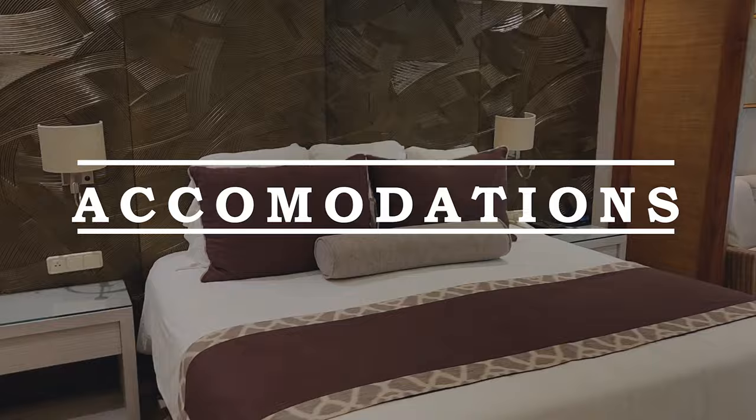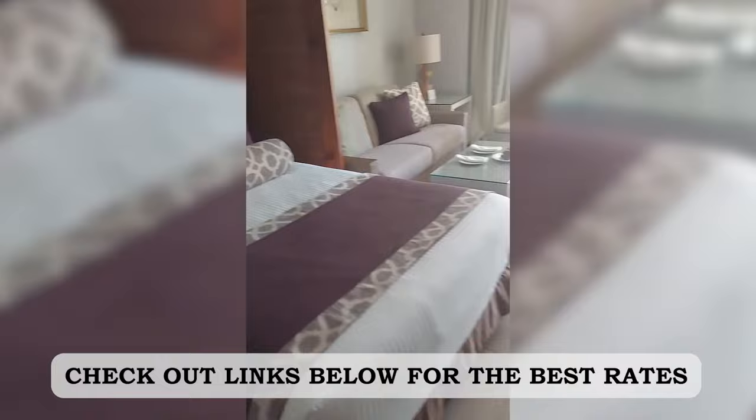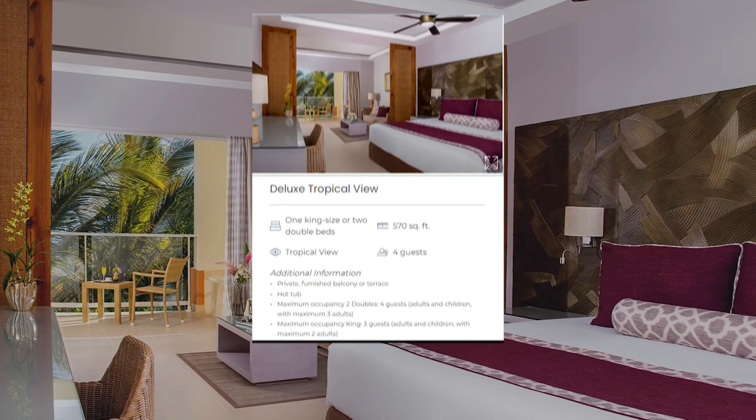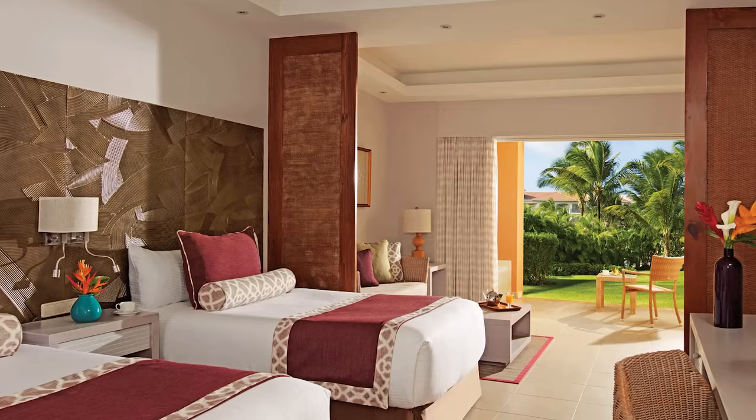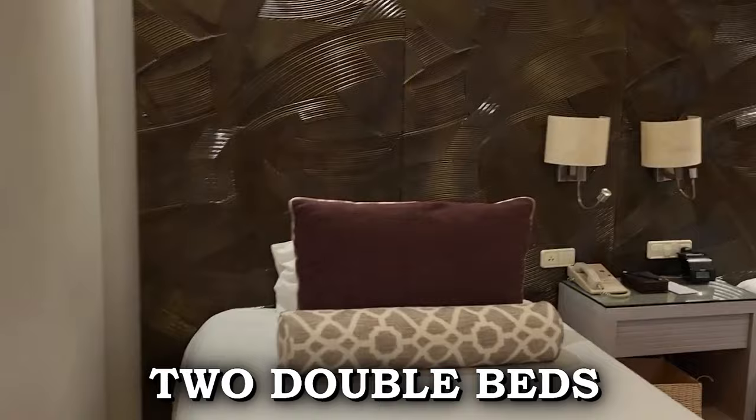Dreams Royal Beach offers 373 spacious and luxuriously equipped guest rooms and suites, ensuring a perfect vacation experience with welcoming service and romantic inclusions. For those seeking a deluxe tropical view, guests can choose between a room with one king-size bed or two double beds, each featuring a private furnished balcony or terrace with a hot tub, accommodating up to four guests.